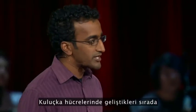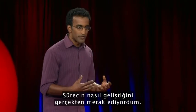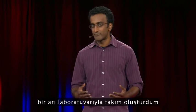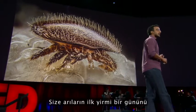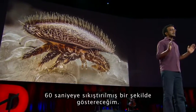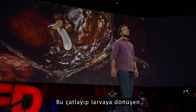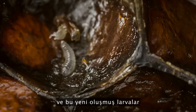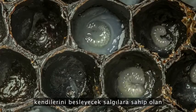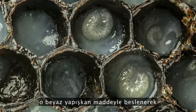Bees are the most sensitive when they're developing inside their brood cells, and I wanted to know what that process really looks like. So I teamed up with a bee lab at UC Davis and figured out how to raise bees in front of a camera. I'm going to show you the first 21 days of a bee's life condensed into 60 seconds. This is a bee egg as it hatches into a larva, and those newly hatched larvae swim around their cells, feeding on this white goo that nurse bees secrete for them.